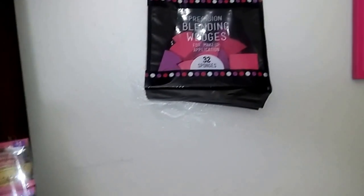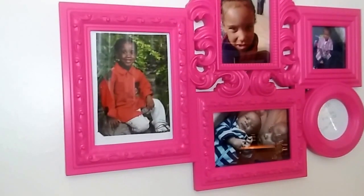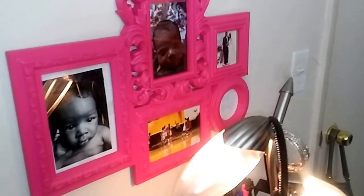Here is my equipment, and down there is for another haul I have to do, ladies. This is my precision blend wedges — I also received them from TJ Maxx. These are my grandbabies: that's Elijah and Noah when they were young, and that's Noah, Zavion, and Cliff on the basketball floor, and my son graduating from high school.